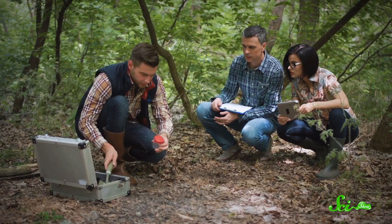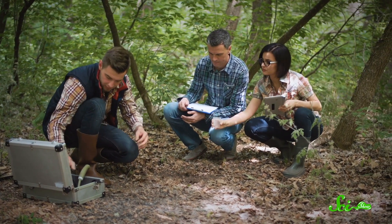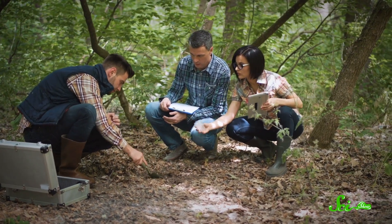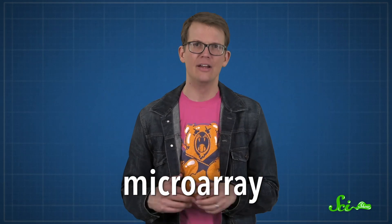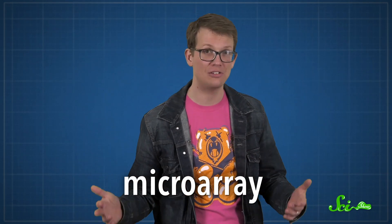They can sample to their heart's content, even in remote, underexplored locations — places where there is a lot of life waiting to be discovered. First, let's look at a tool that isn't used in the field yet, but can make fieldwork much easier. A microarray is a tool used to detect the expression of thousands of genes at the same time, so researchers can learn a lot about one organism or an entire population from a single sample.